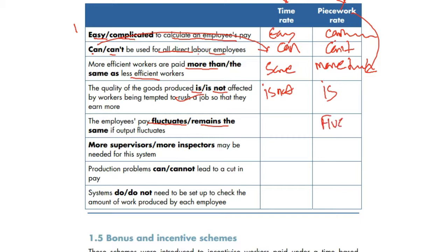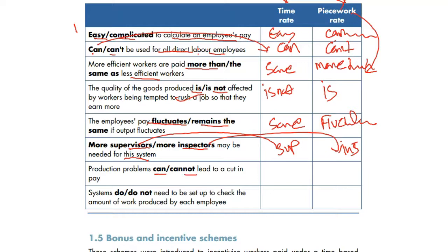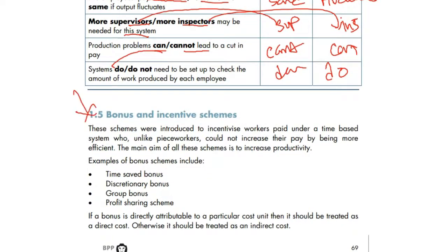More supervisors are needed under time rate, and more inspectors are needed under piecework to check the work. Production problems can lead to a cut in pay under piecework, because if you don't produce you don't get paid, whereas they cannot under time rate. Systems do need to be set up to check the amount of work done under piecework but not under time rate. Check out the next video on bonus and incentive — goodbye!